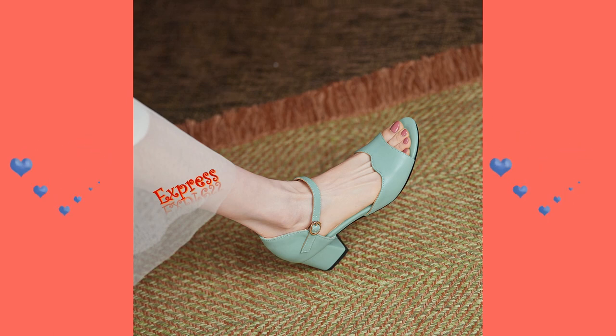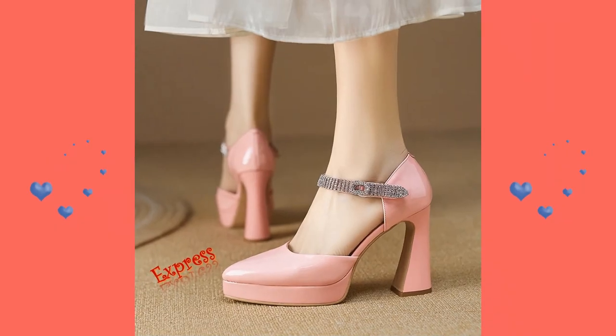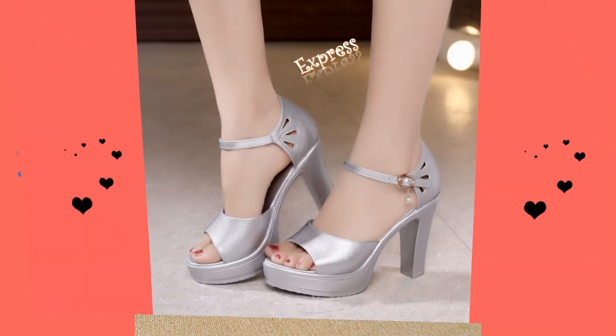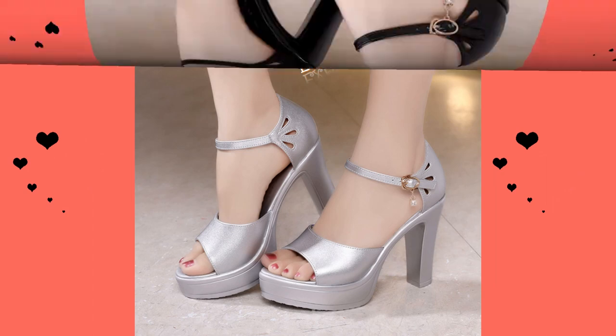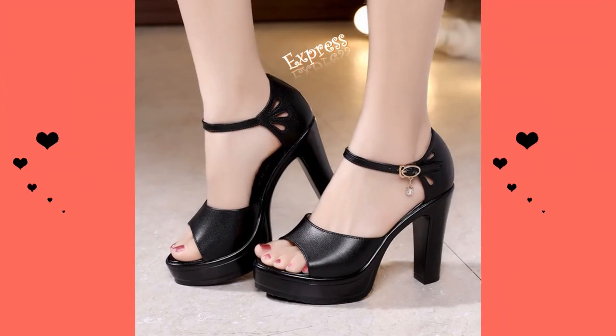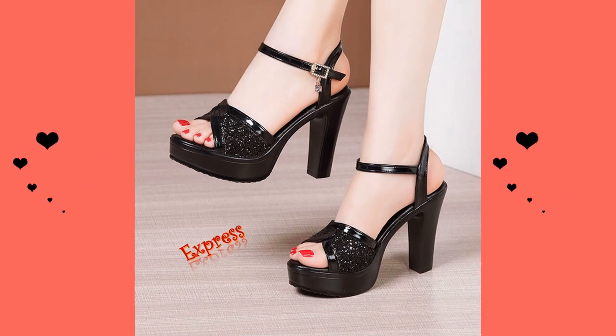If you're not used to wearing high heels, it's best to start with a lower heel and gradually work your way up. Third, practice walking in them — take small steps and keep your weight evenly distributed to avoid wobbling or losing your balance. Finally, look for shoes with cushioned footbeds, breathable materials, and good arch support for maximum comfort.